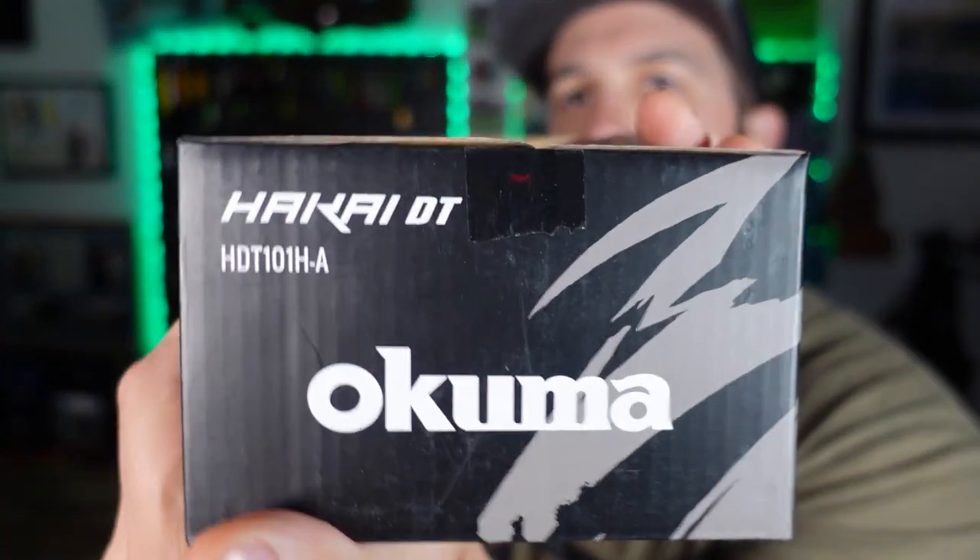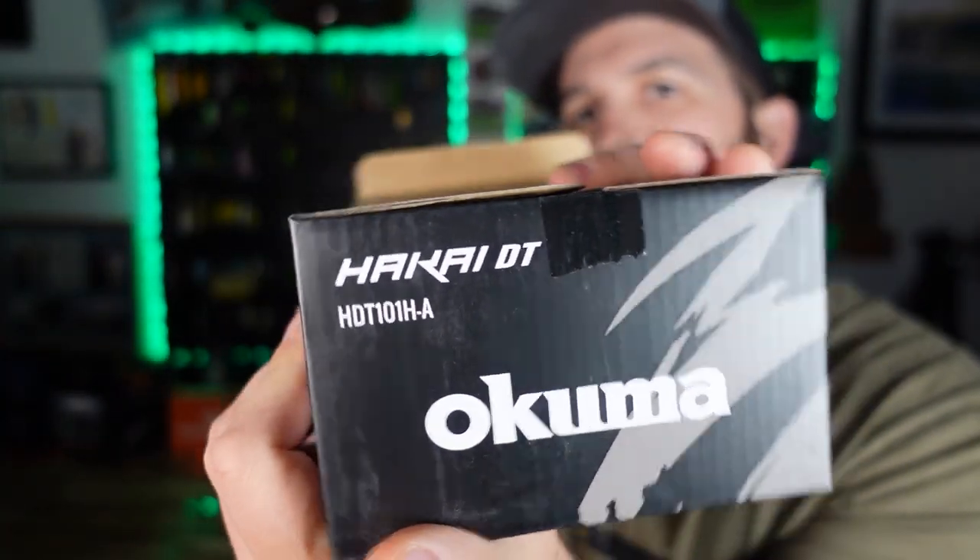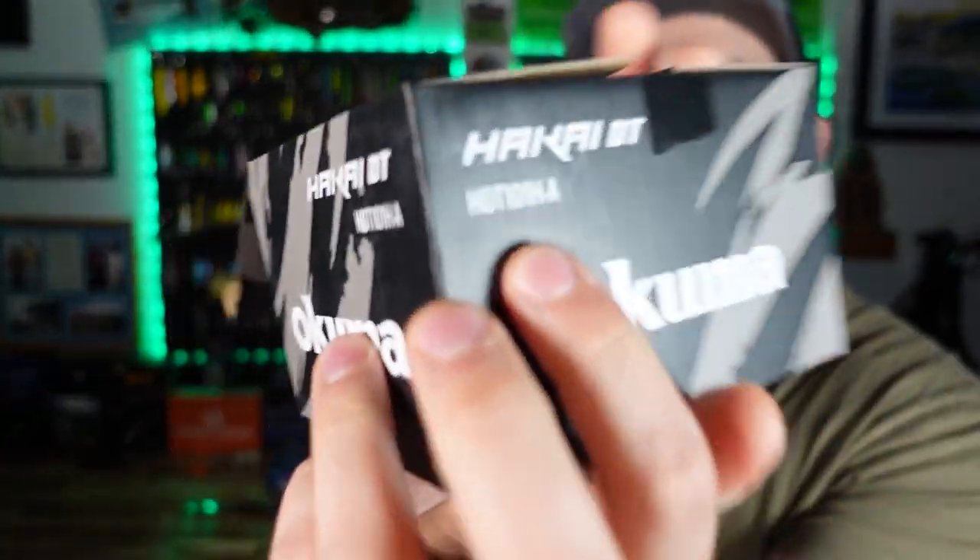Next up, you guys already know this one — this is the Hakai, specifically the DT. The 101H there indicates it's a left-hand retrieve because that's how we are. I never learned on the right-hand retrieve and I can't learn it now, so we're going lefty. All my lefties out there say hey — and all my righties, I like you guys too.